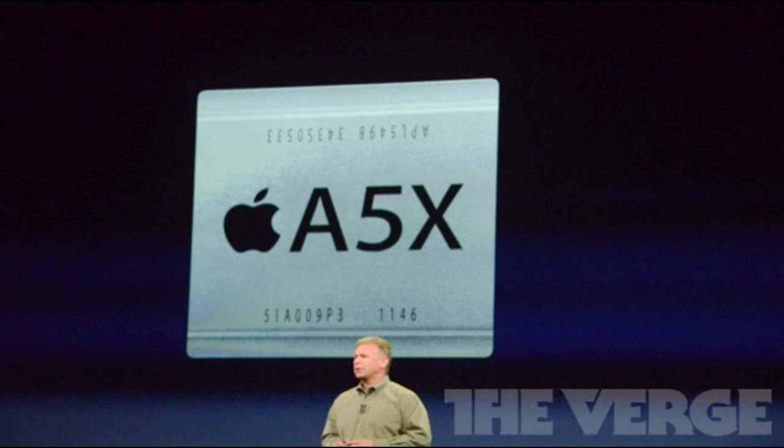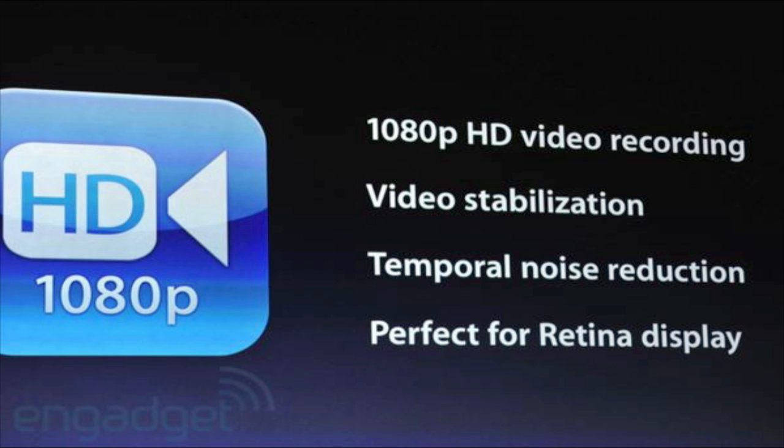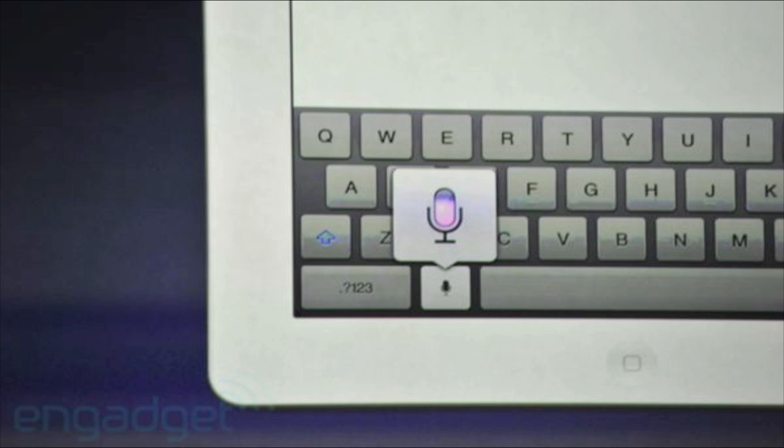The iPad 3 will also have a 5-megapixel camera capable of 1080p video. They didn't bump it all the way up to 8 megapixels, so it's better than the iPod Touch but not as good as the iPhone 4S. They did bump it up a little, which is better than nothing.